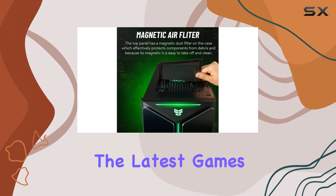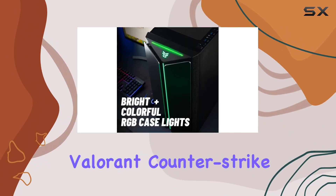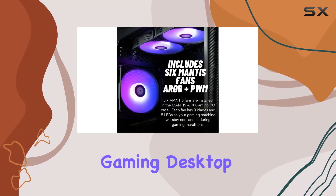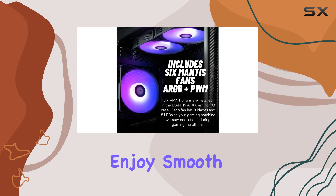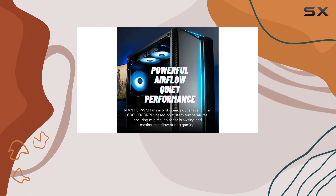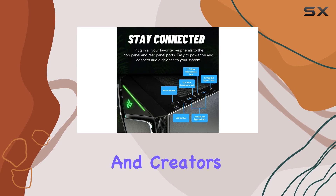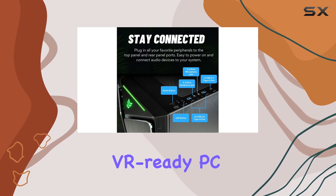Whether you're playing the latest games like Fortnite, Valorant, Counter-Strike 2, or engaging in content creation and streaming, the Mantis V2 Gaming Desktop is built to handle it all. Enjoy smooth gameplay, high frame rates, and stunning visuals, making it the best choice for gamers and creators looking for a high-performance, VR-ready PC.